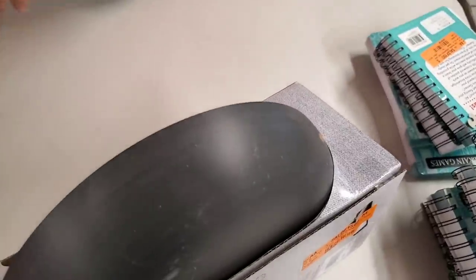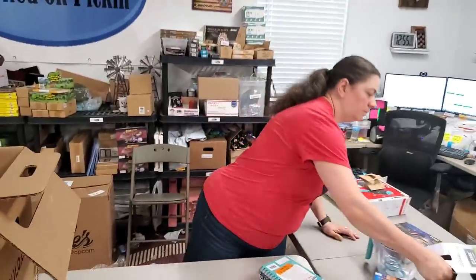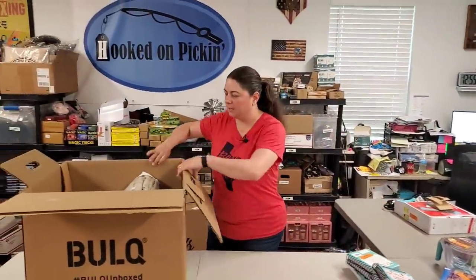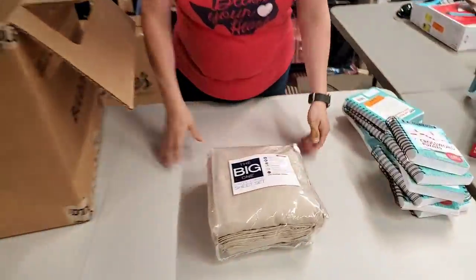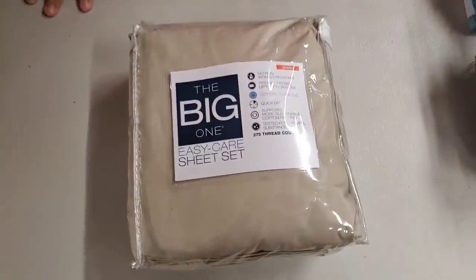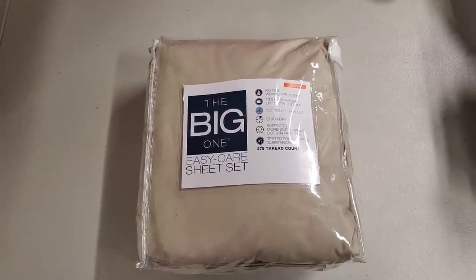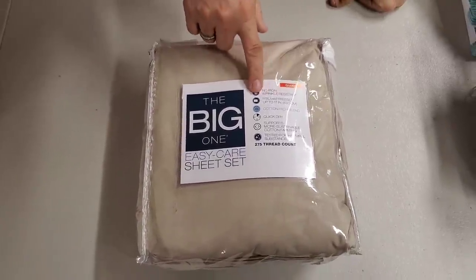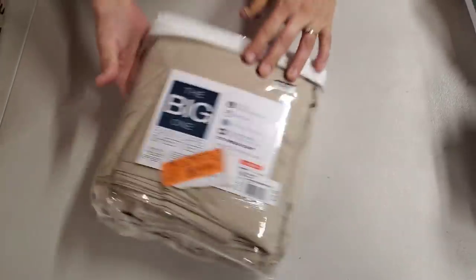There is a little scuffing there, but that's probably because of shipping on a pallet to Bulk.com. Here is a sheet set — it's 275 thread count, for a queen-size bed. It looks like they're 17-inch deep, so this is one of those deep ones. Those are harder to find.